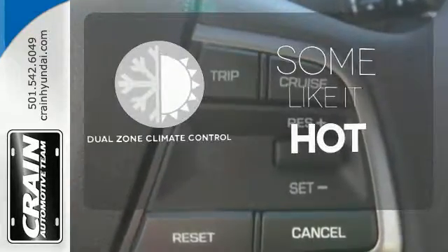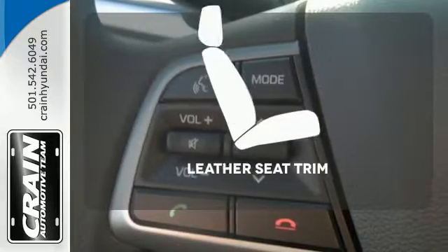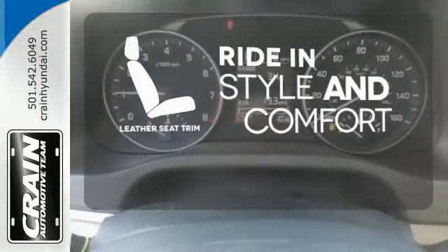Dual zone climate control lets you and your passenger pick your personal temperature. Ride in style and comfort with leather seat trim.